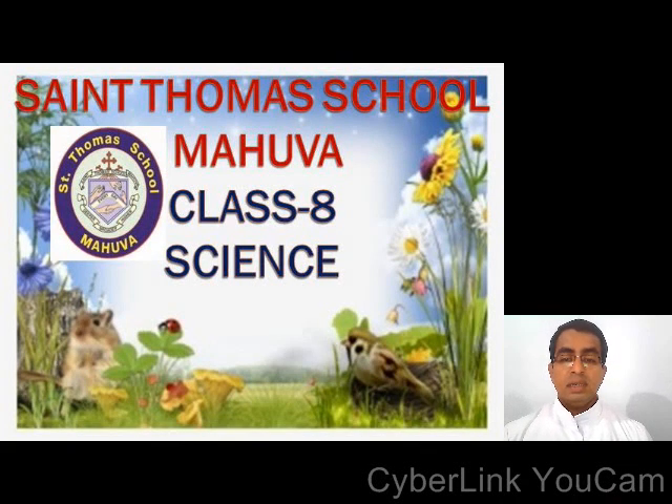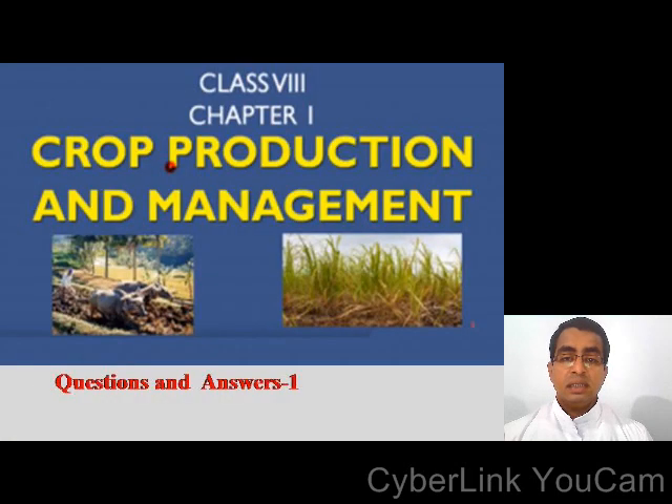Good morning dear students. Welcome to this science class. Today we continue our discussion on chapter 1, that is crop protection and management. Today we will discuss the questions and answers.